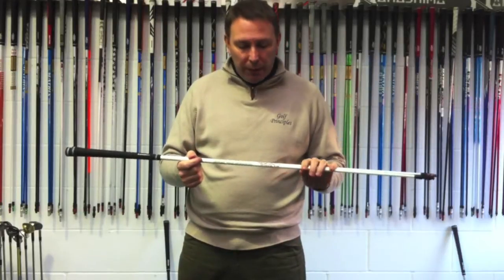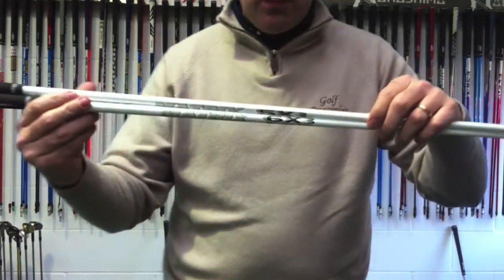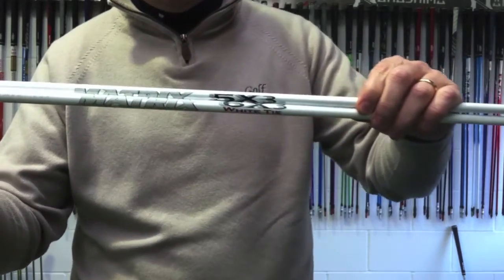We're going to talk about products again — that's what we do. New Matrix white tie shaft, you can see there: 6M3, 5M3. Comes in a 7, comes in an 8. And I imagine they're going to do a 4 at some point.